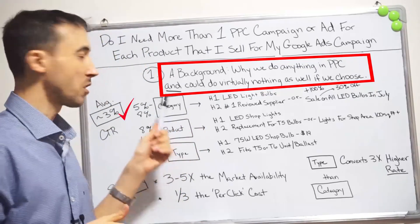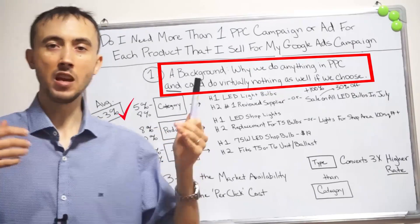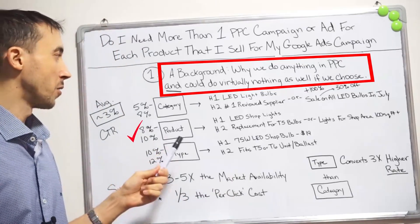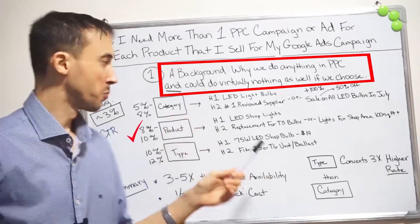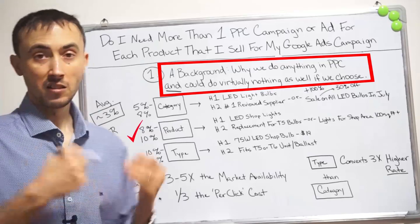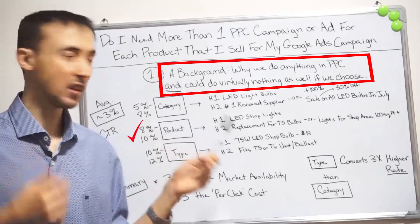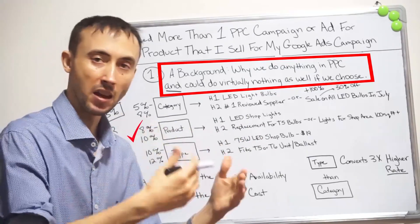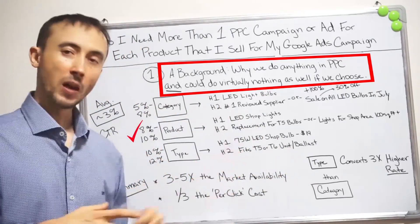There are people searching for what are called head terms or category terms — where people are just looking for, in general, how they would describe what you sell. Now there are product terms. Instead of saying 'LED light bulbs,' you get a little more specific: 'LED shop lights.' If someone is searching for 'LED shop lights' on Google, I'm going to have my H1 headline on my ad actually say 'LED shop lights' verbatim — just regurgitating it back to them. When somebody's searching for something and they see exactly what they searched for, they're not tricked by dynamic headline insertion.